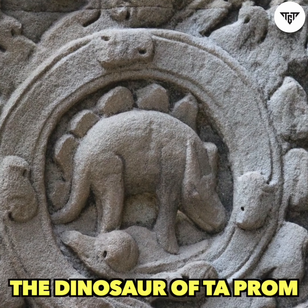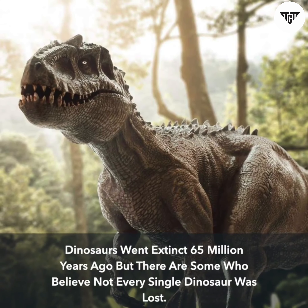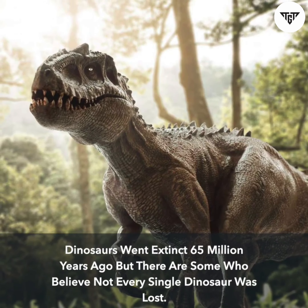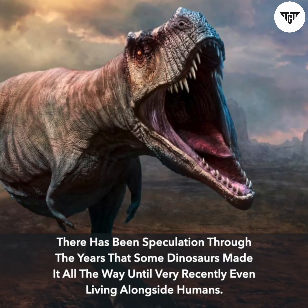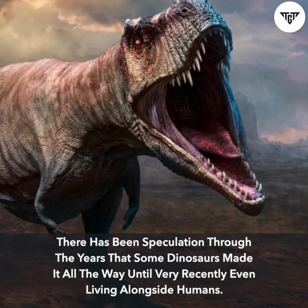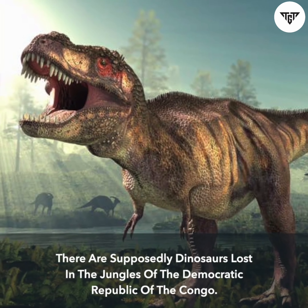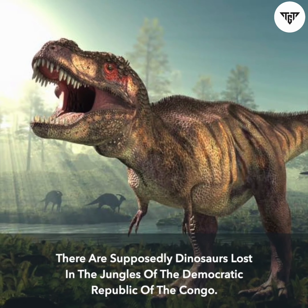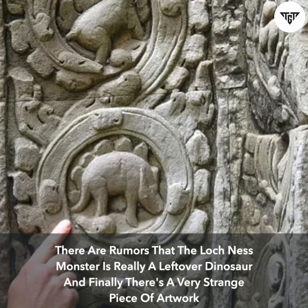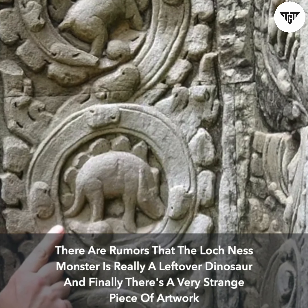The Dinosaur of Ta-Prom. Dinosaurs went extinct 65 million years ago, but there are some who believe not every single dinosaur was lost. There has been speculation through the years that some dinosaurs made it all the way until very recently, even living alongside humans. There are supposedly dinosaurs lost in the jungles of the Democratic Republic of the Congo, and rumors that the Loch Ness monster is really a leftover dinosaur.